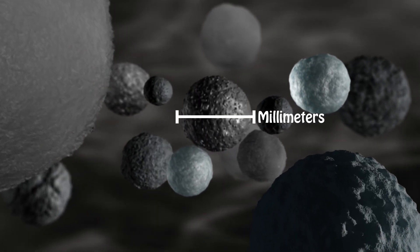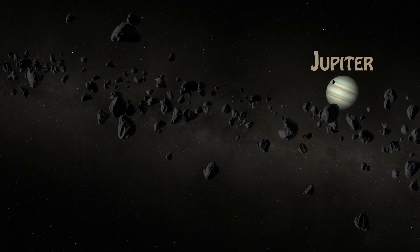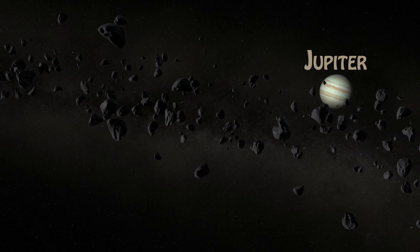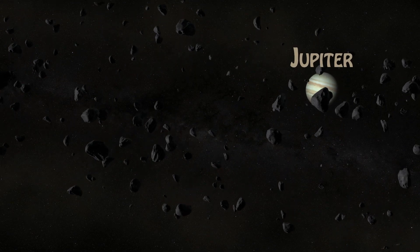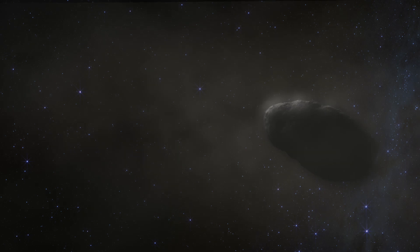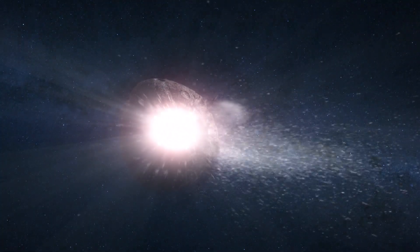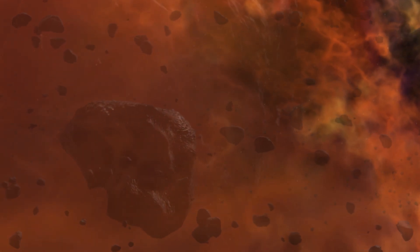The interesting thing about asteroids is that they never grew large enough to form a planet. The reason for that is because you had Jupiter, which is a giant gas giant, basically causing all these gravitational disruptions. You have material coming together and breaking apart between Mars and Jupiter, and so that asteroid belt really was never able to come together.